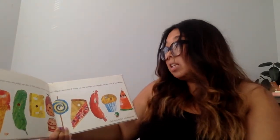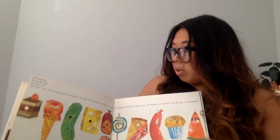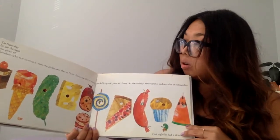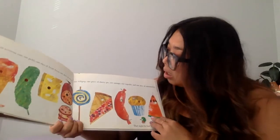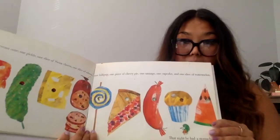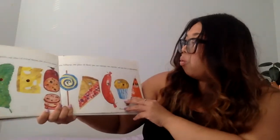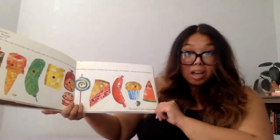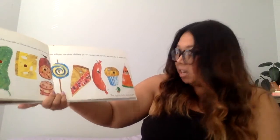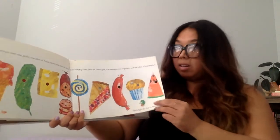On Friday, he ate through five oranges, but he was still hungry. Whoa. On Saturday, he ate through one piece of chocolate cake, one ice cream cone, one pickle, one slice of Swiss cheese, one slice of salami, one lollipop, a piece of cherry pie, one sausage, one cupcake, and one slice of watermelon. That is a lot of things to eat! That night, he had a big stomach ache. Uh-oh.